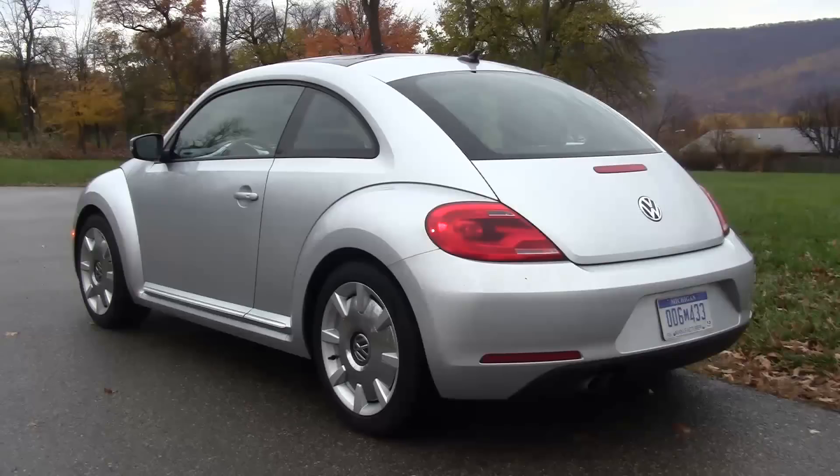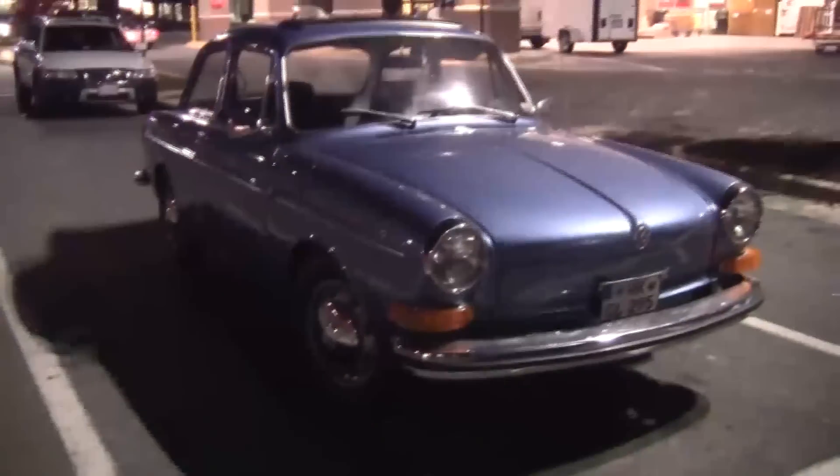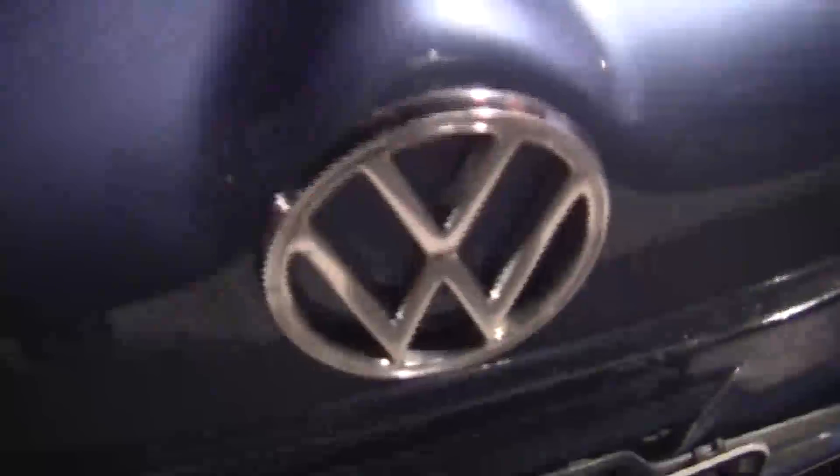From every angle, it's a looker. And most importantly, it's fun. Comparing the Beetle here to this classic — a 1970 notchback that was never even offered in the United States — you can still clearly see a family resemblance. And that's what's cool. This one, clearly a Volkswagen. And this one, clearly a Volkswagen.